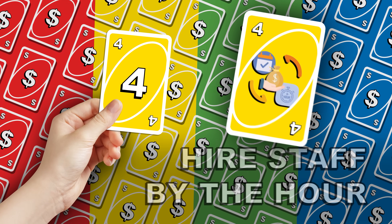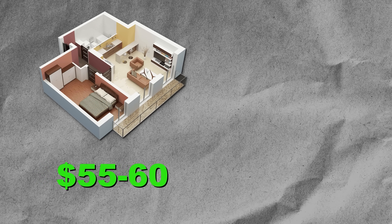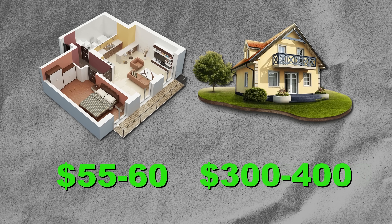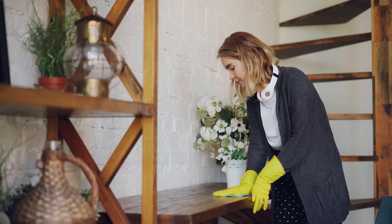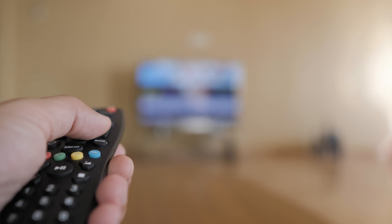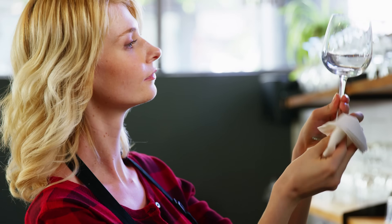Cheap trick number four is to hire your staff by the hour and not by the job. This is most commonly applied to housekeeping. You pay your housekeepers per clean — roughly $55 to $60 for an apartment, and $300 to $400 for a big house. The danger of paying by the job is they don't want to do the extras — checking if the TV works, the internet is connected, there are enough wine glasses. They're already getting your money and don't want to take the time.